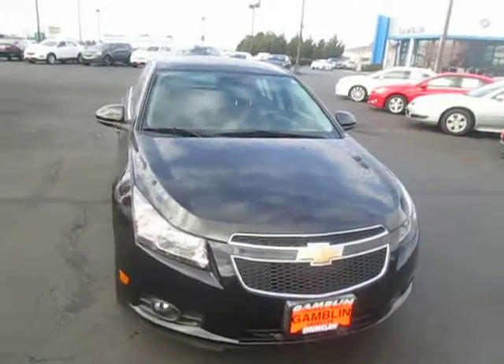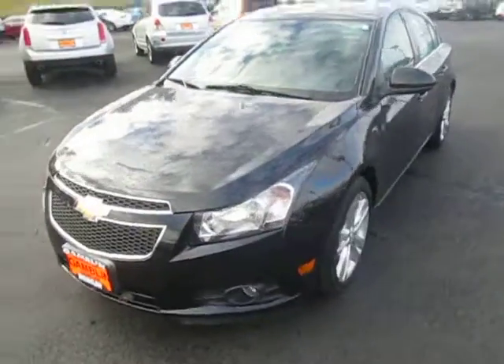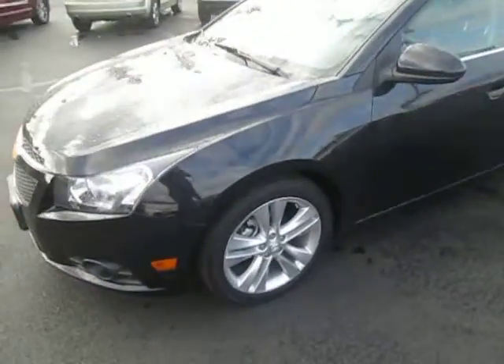Hey there folks, down here at Game of Motors here in Qua, Washington. Today we're showing off the 2014 Chevy Cruze LTZ Package.